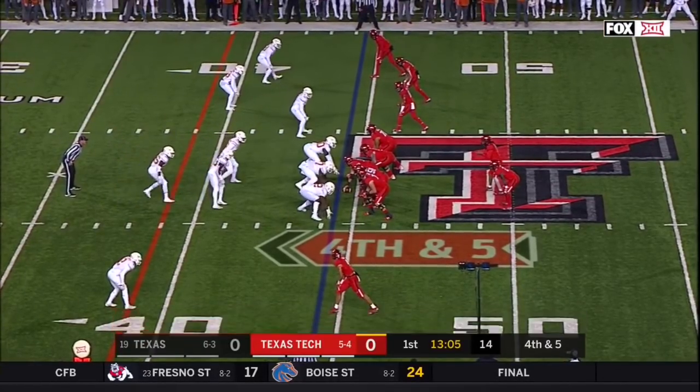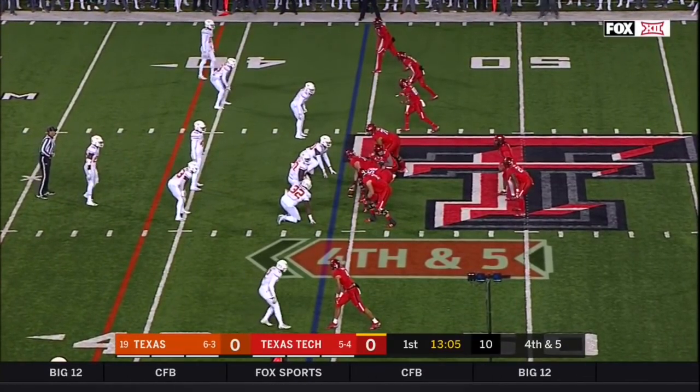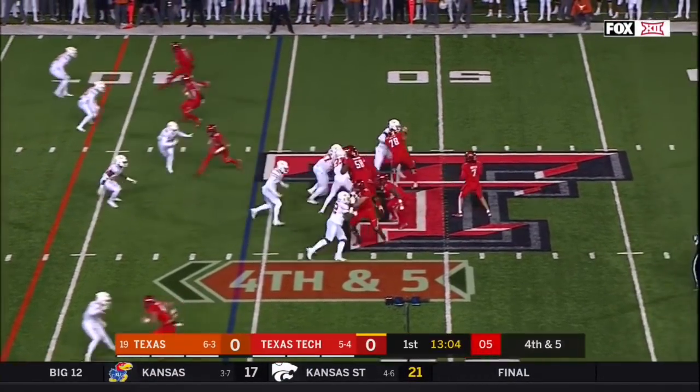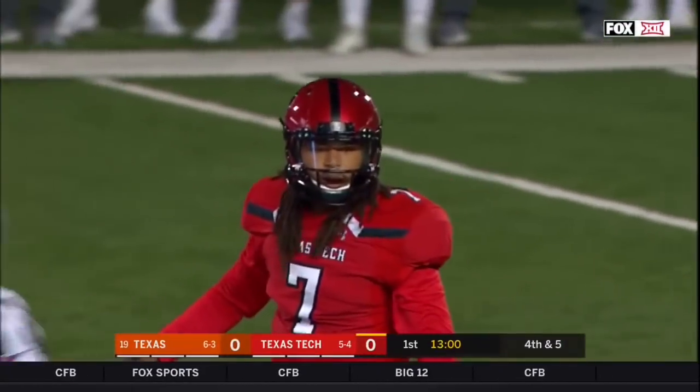Not successful. Fourth and five. Nine of 13 on fourth down tries this year, so this is not uncommon for them. Blitz, Johnson up the gut, the pass is caught — it's a quick slant right into the hands of Seth Collins.